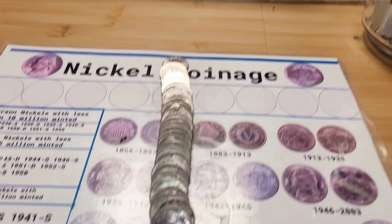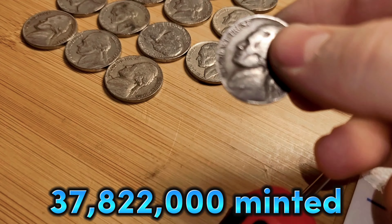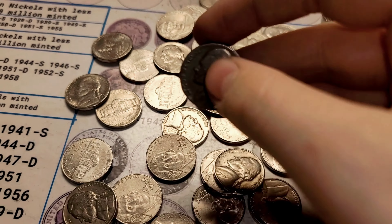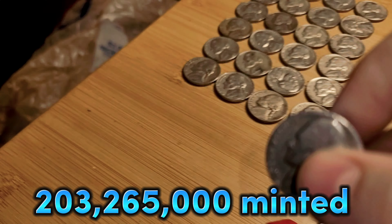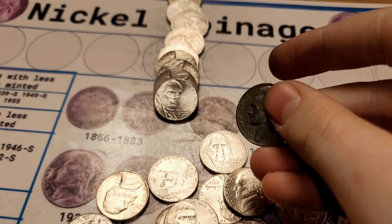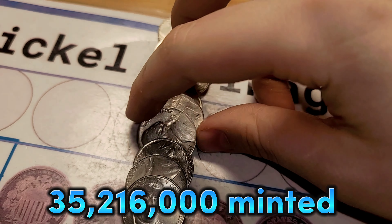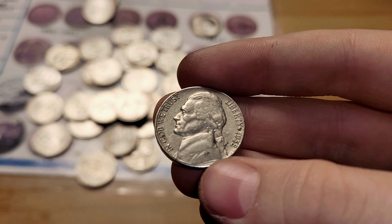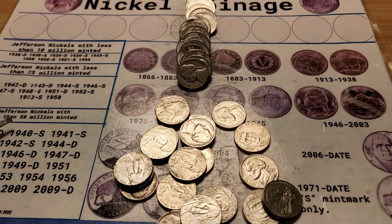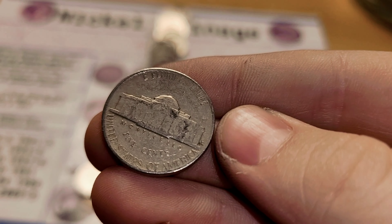Roll 39 and we have a 1947 Denver. Roll 41 and we have a 1941 Philadelphia. Roll 42 and we have two finds — a 1956 Philadelphia and a 1958 Denver. Roll 45 and we have a 1957 Denver.